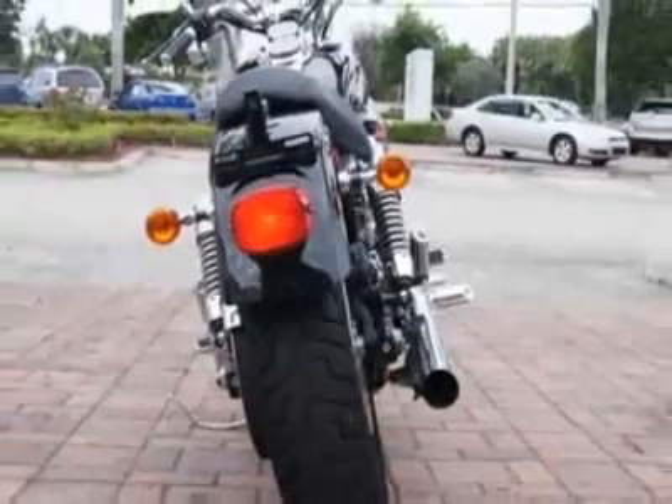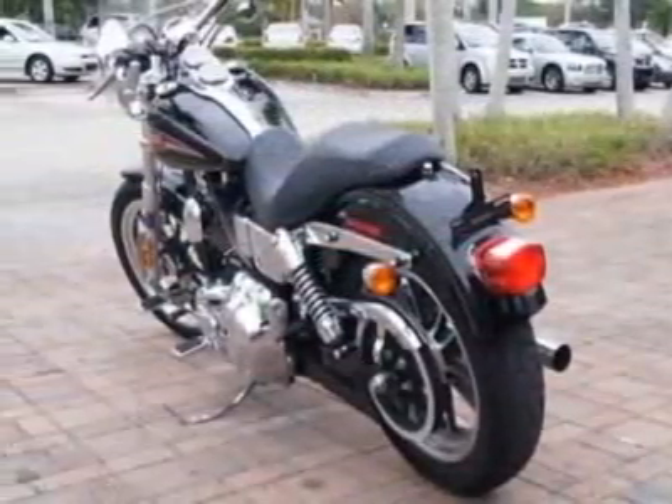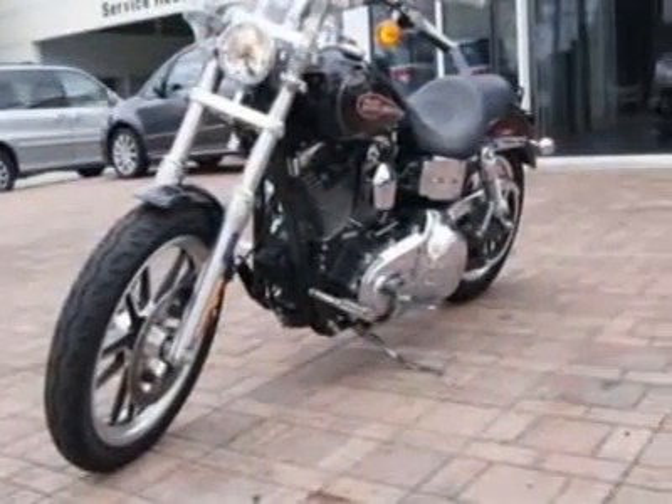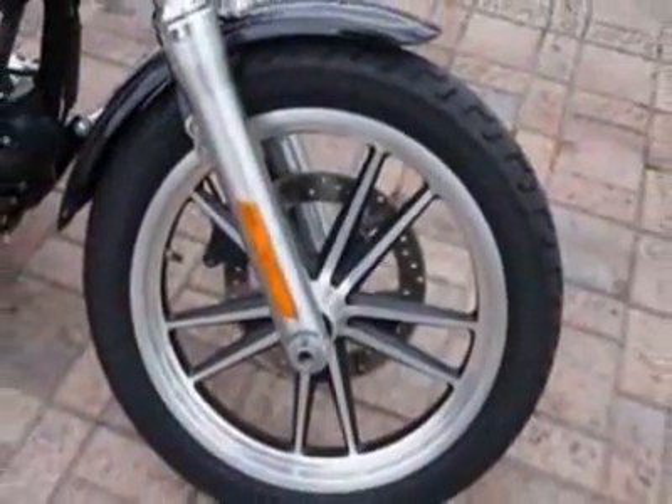This Dyna FXDL boasts an engine and has an unspecified transmission. Additional options for this vehicle include a tachometer and security system. Call 888-348-7180 or email our friendly sales staff today to schedule a test drive.